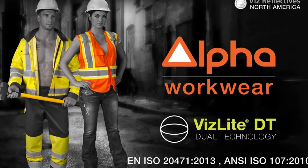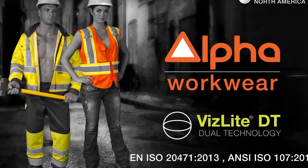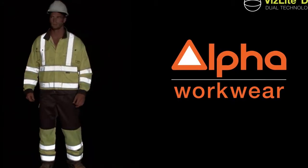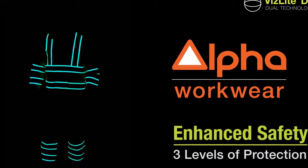Alpha Workwear and VizLite Dual Technology Tapes are certified to meet international standards for high visibility garments. Alpha Workwear offers the wearer three levels of protection.